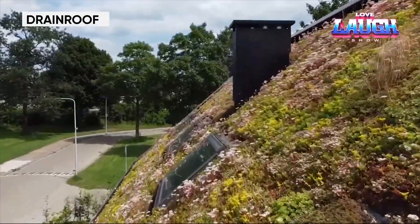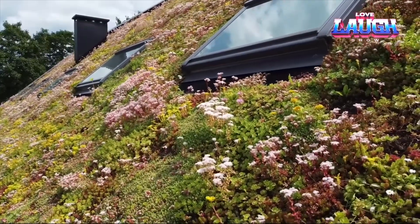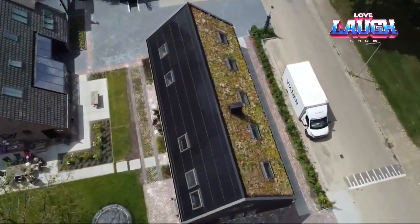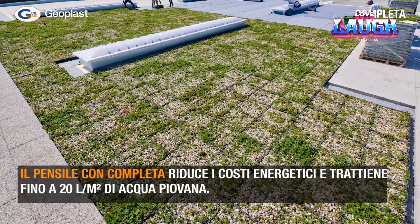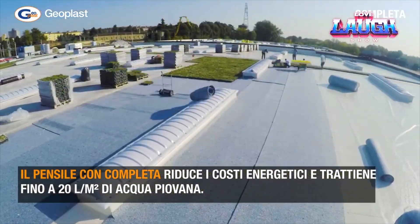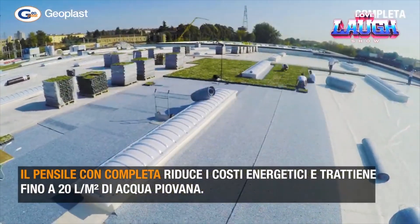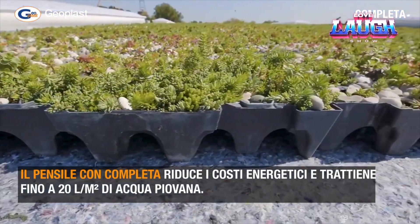Why plant grass on the roofs of high-rise buildings and not just houses? The answer is simple. Green roofs can reduce the temperature in the city by up to 2 degrees Fahrenheit. Residents of buildings with green roofs can save on air conditioning in the summer and heating in the winter. As a result, various solutions for green roofs are becoming increasingly popular.